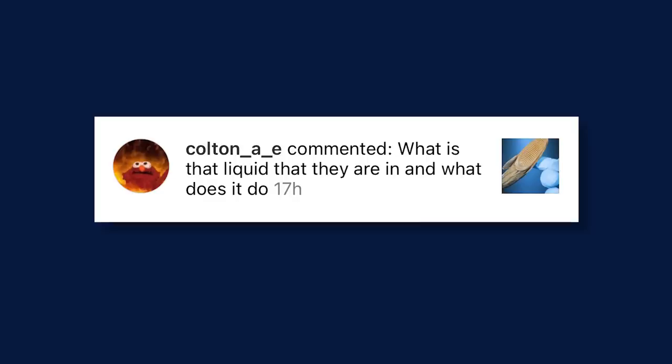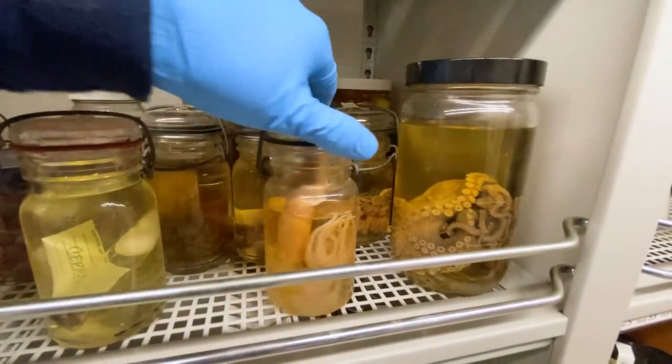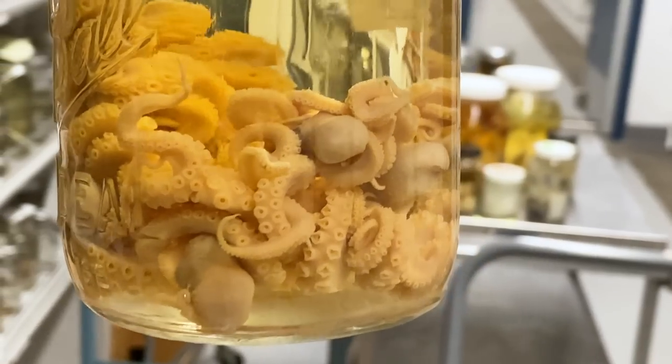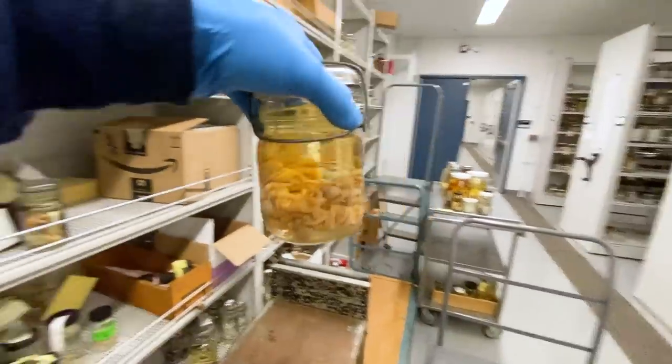Colton on Instagram asks, what is the liquid that they are in and what does it do? There are two types of specimens in museum collections: dry specimens, which are bones, and wet specimens, which are specimens in jars of fluid. The fluid is a mixture of ethanol and water — usually 75% ethanol. If it's a reptile or amphibian, it could be different, maybe 65%. The ethanol is what preserves the whole entire animal so that it doesn't decompose over time. Some of this stuff is 100 years old and looks exactly like the day it was collected, which is really neat.